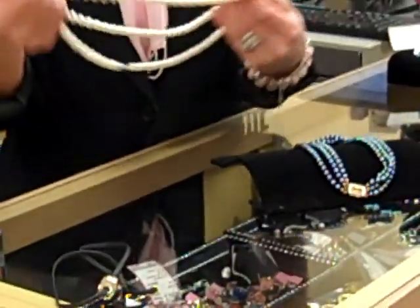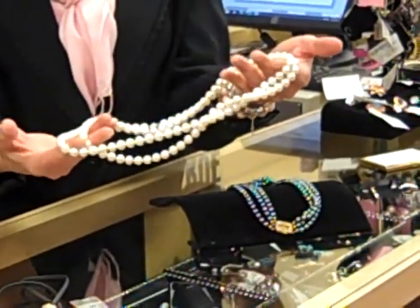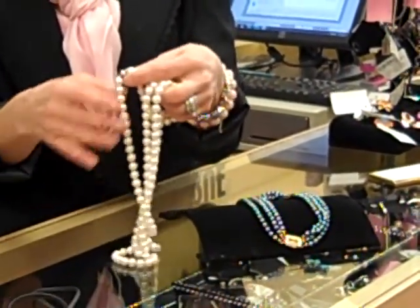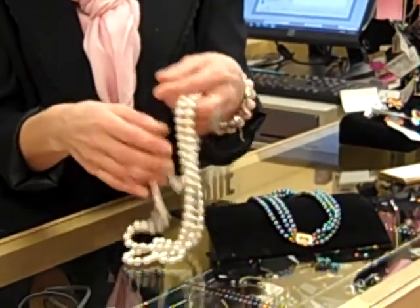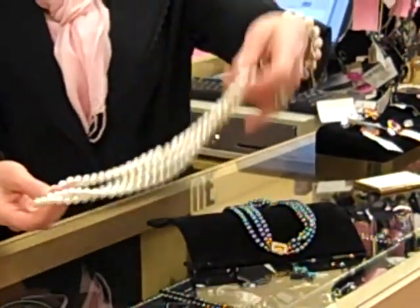Then we have our opera length white pearl necklace with a diamond clasp. Absolutely gorgeous piece, fabulous gift for the holidays as well.